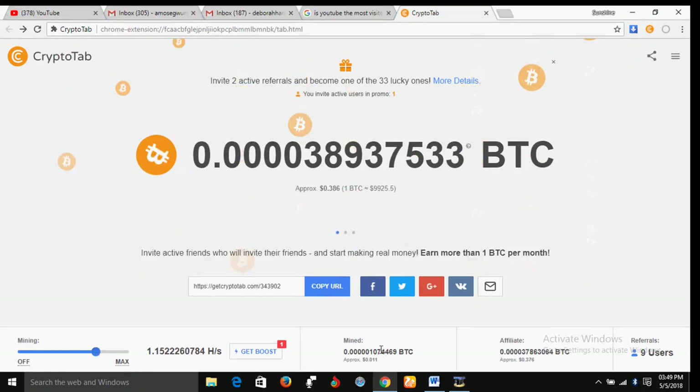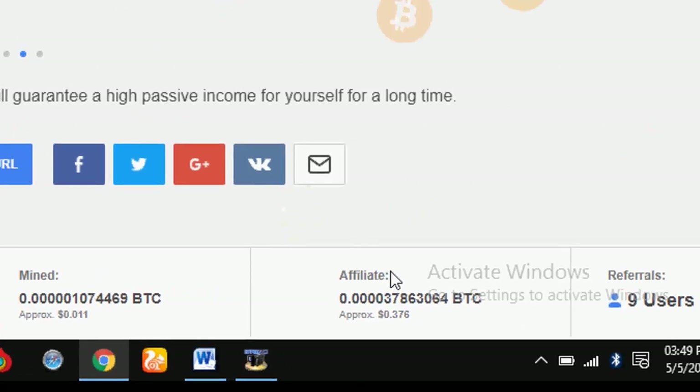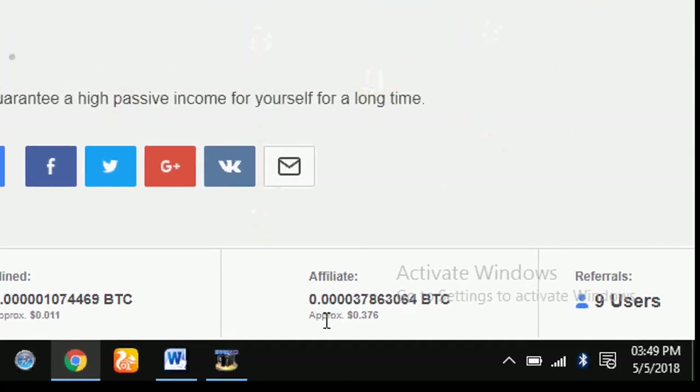As you can see here, this is approximately how much I have mined — the numerical you can see at the top. And from the affiliate section, that is the number of people I've introduced — you can see how much I have mined from them, roughly approximately $0.0376.